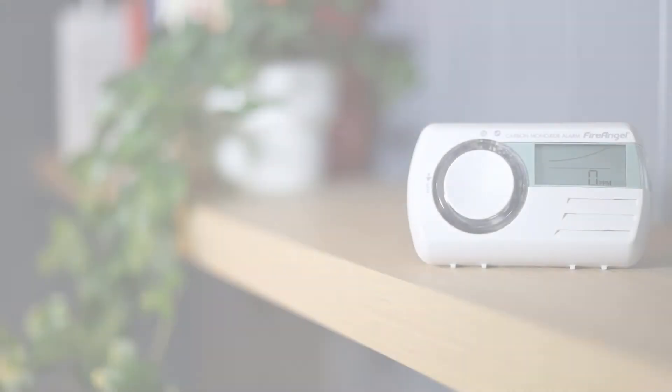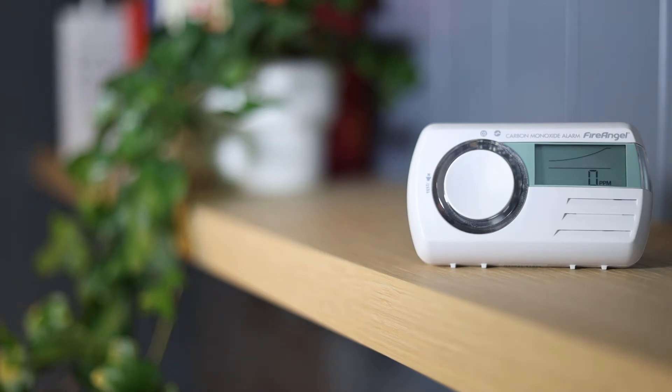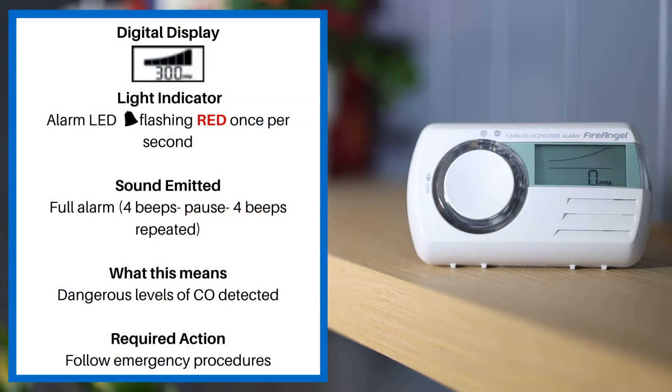These alarm sounds apply to the Fire Angel CO9D. When the alarm LED flashes red once per second and the alarm is in full alarm — which is four beeps, a pause, and four beeps repeated — this means dangerous levels of CO have been detected. Please follow emergency procedures.